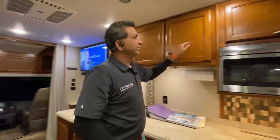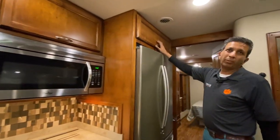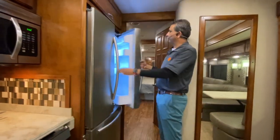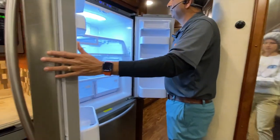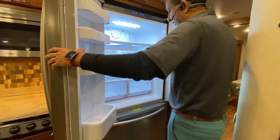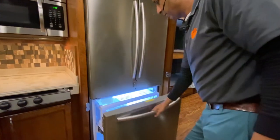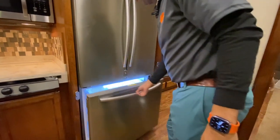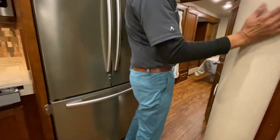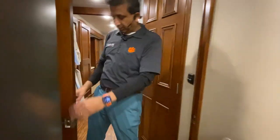Lots of storage up in the overhead cabinets. I like the wood color — it's a beautiful, warm, cozy wood tone. And we have a nice Samsung household-style refrigerator. Look at it — it opens up and you've got plenty of room. There's a freezer underneath with a slide-out drawer. I love this curved ceiling.